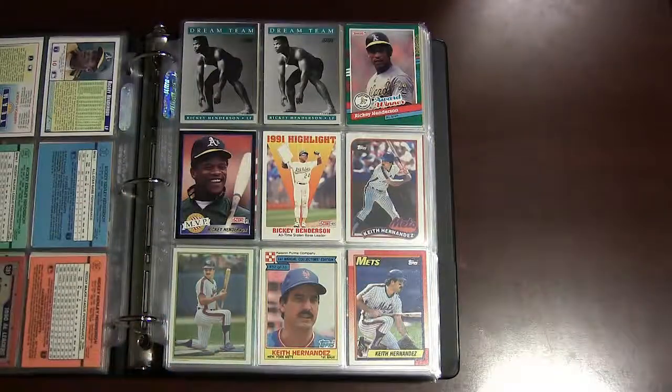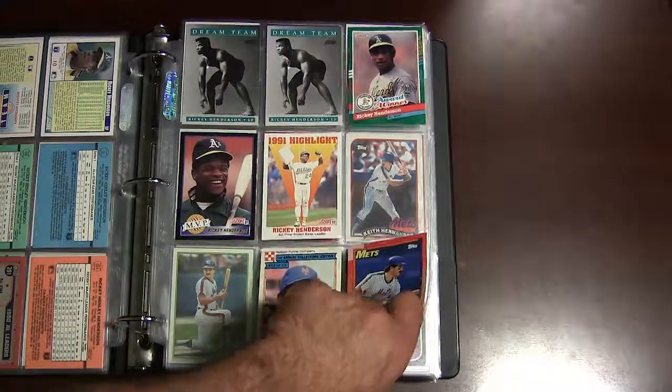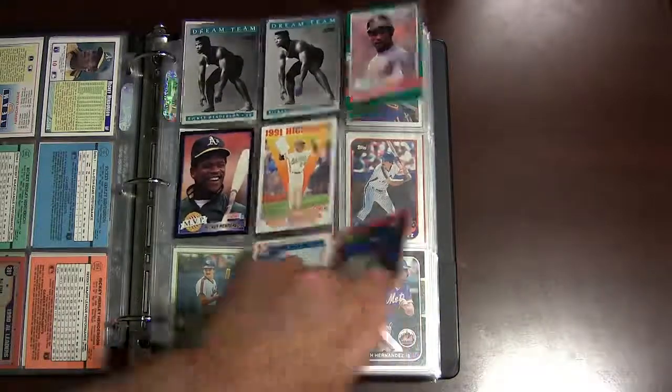There's some more Rickies. There's his Score Dream Team cards from 1991 — always liked those cards. Score had some nice colorful designs back then.